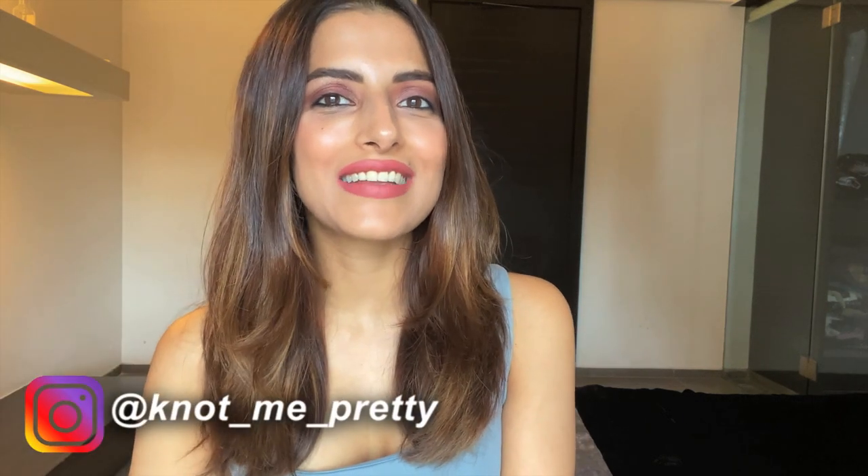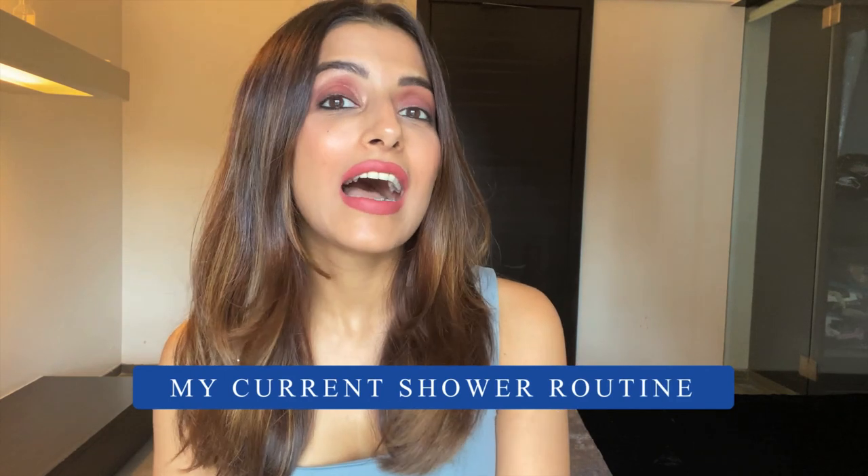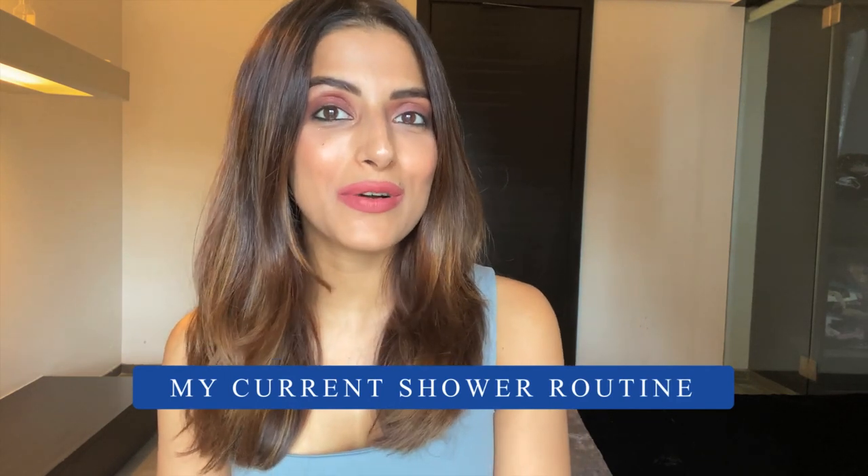Hey guys, I hope you all are safe and indoors. In today's video, I'm going to be sharing my current shower routine. I have been taking some time to pamper my skin and hair because extra time is all we have during the lockdown. Even though you guys are not stepping out, it is extremely important that you wash your hair regularly so your scalp stays hygienic and clean at all times. So watch along as I show you all the steps and products to my current shower routine.